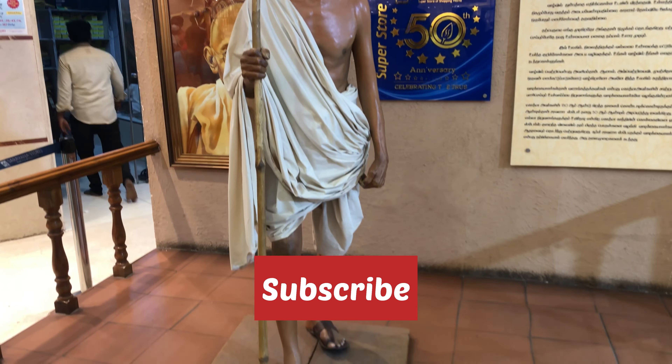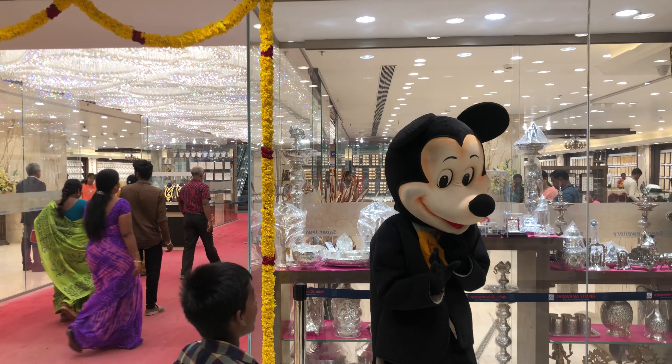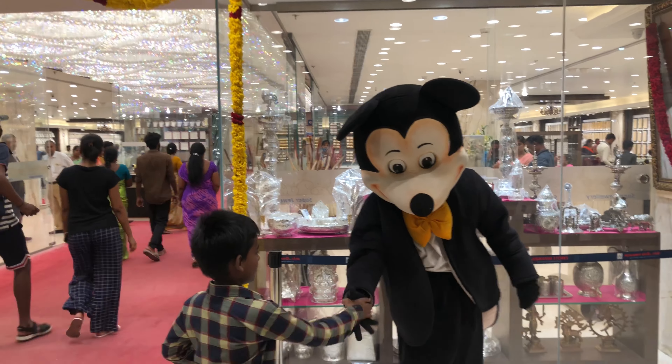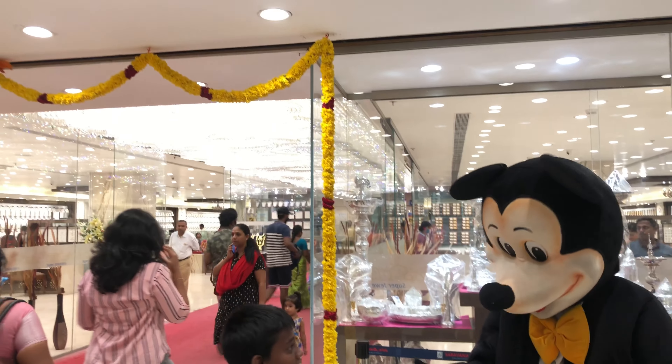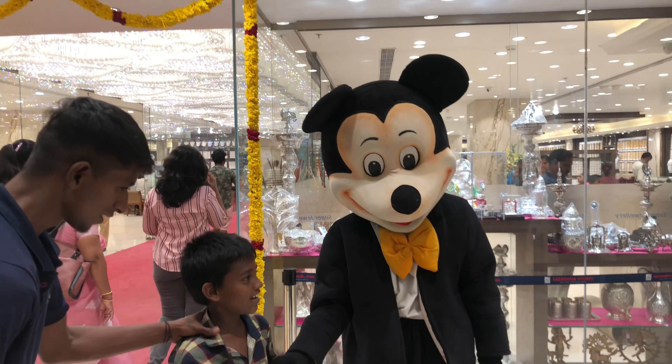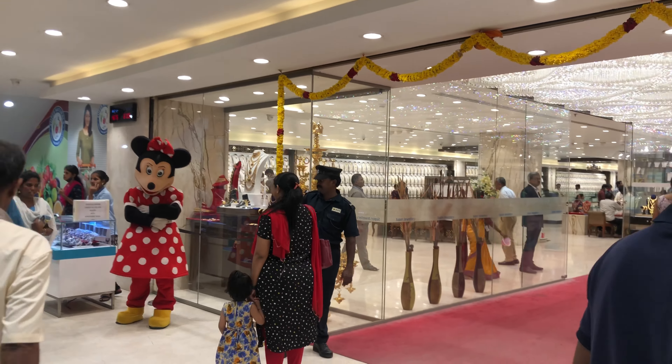We have a Gandhi cell in the first entrance. We have a Mickey Mouse bomber. We have two floors. We have silver and gold. We have a small store that you can find.